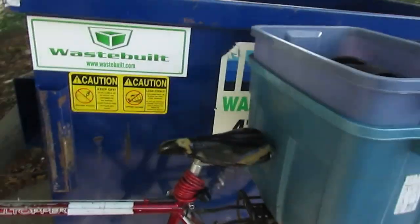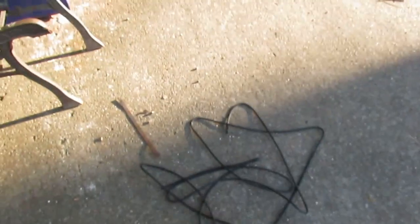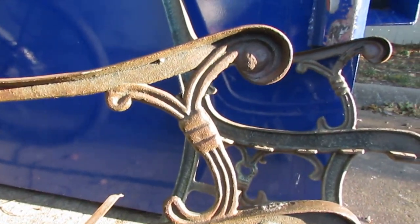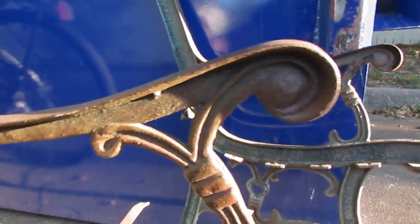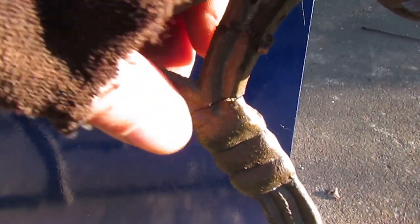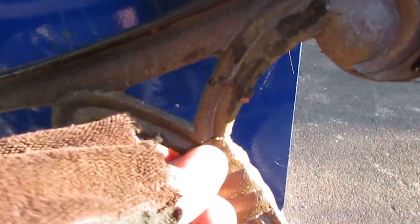I'm going to yank them out for you real quick. There it is, and that's in real nice condition — with the exception of where I see there's a crack, right there. But it's not bad and it's not even noticeable.